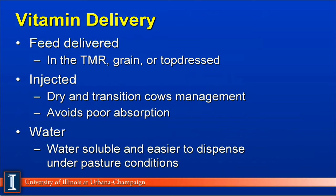Vitamins can be delivered to dairy cattle three different ways. The most common is through the feed, mixed into the TMR, grain mix, or top-dressed. The second is to inject, which is particularly popular for cows with higher requirements such as dry cows and transition cows, or in diets where absorption would be reduced. Injecting the cow avoids the need to absorb the vitamin through the gut, because it is already in the tissue of the cow. Another way is to add it to the water, which is popular for cows under pasture conditions or where we cannot confine the animal. These vitamins are made water-soluble, usually with some type of coating — especially the fat-soluble vitamins — so the animal can consume the nutrient while drinking water. This completes our module on minerals and vitamins.